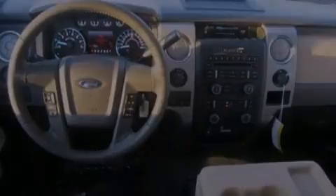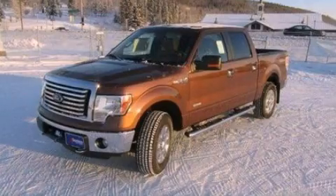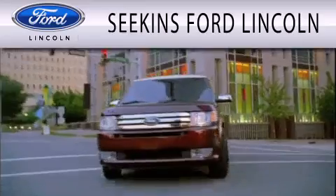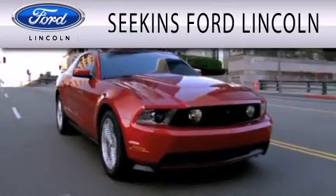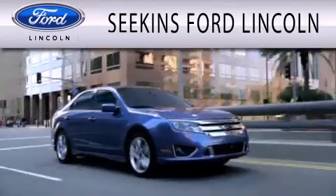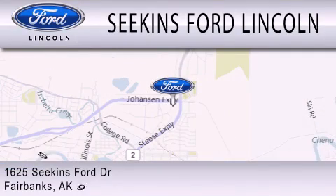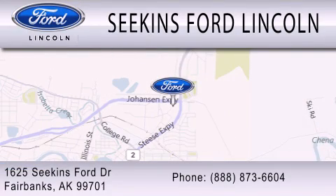Contact us today to schedule your opportunity to see this automobile in person. Seekins Ford Lincoln is dedicated to doing everything possible to ensure that the experience you have selecting your next vehicle is as pleasant as possible. We are located at 1625 Seekins Ford Drive in Fairbanks.